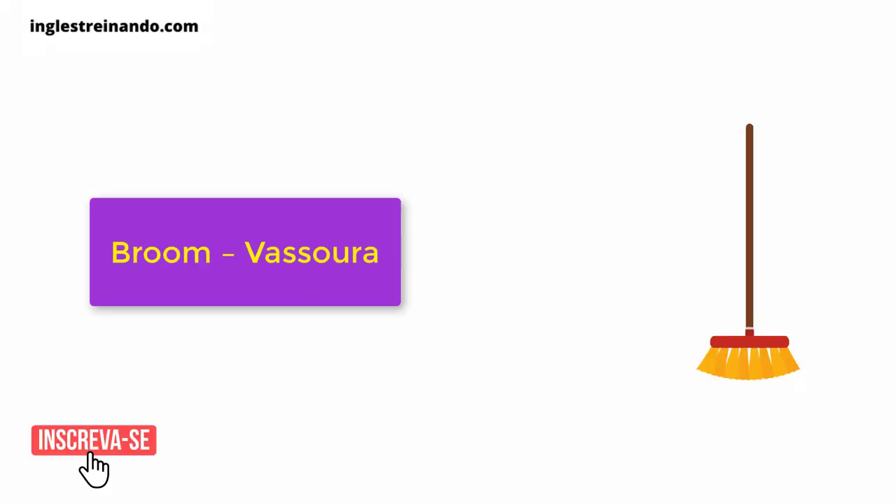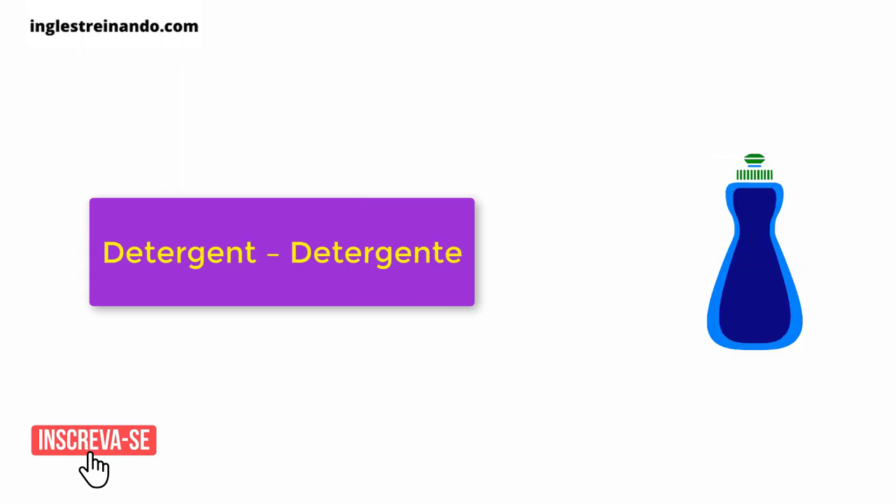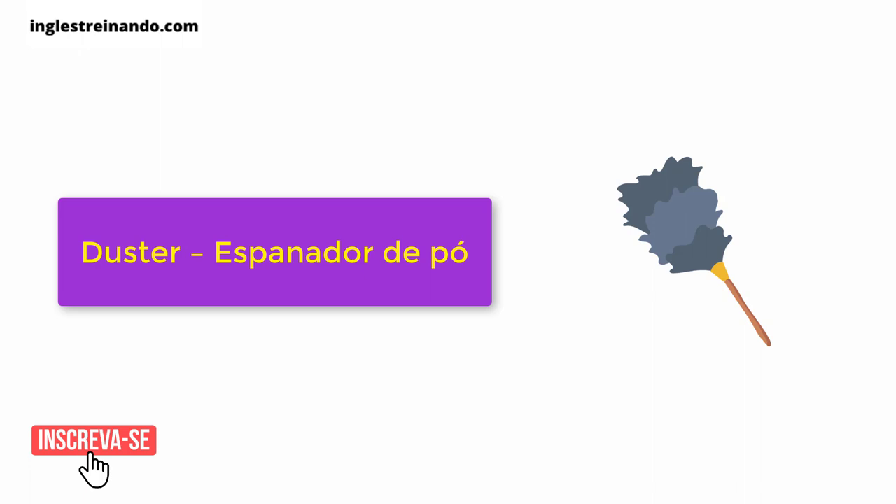Broom. Bucket. Detergent. Disinfectant. Duster.